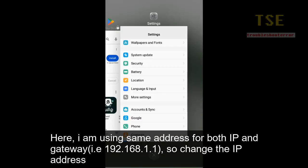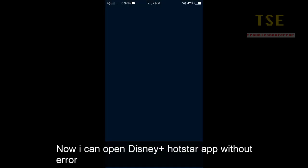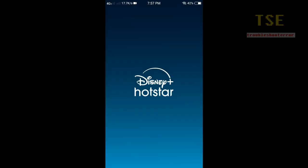Change the IP address to fix the conflict. Now open the Disney Plus Hotstar app. The app opens successfully without any error.